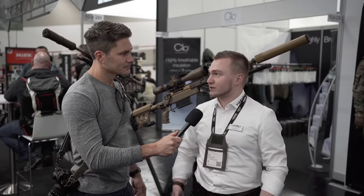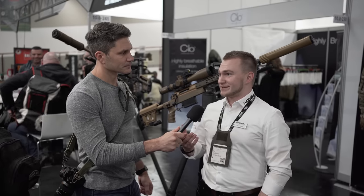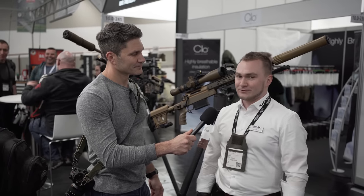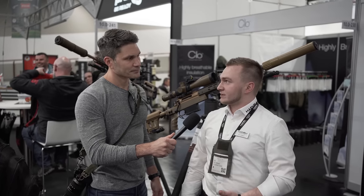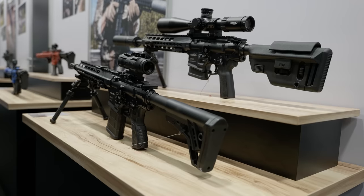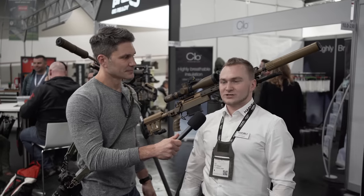Haenel is originating from Suhl, right in the center of Thuringia, a small state in Germany. It's basically the grandfather of the Sturmgewehr — Haenel was manufacturing the StG-44 originally. Right now we are specialized in military sniper rifles and also semi-automatic AR piston-driven systems in different calibers, and all kinds of innovations on the governmental and police side.